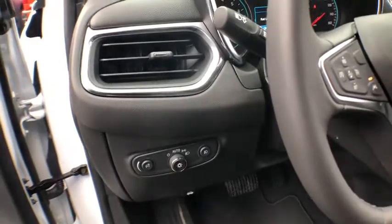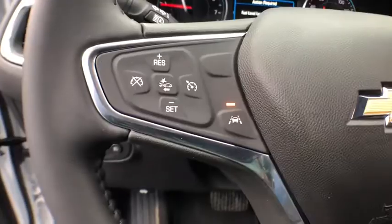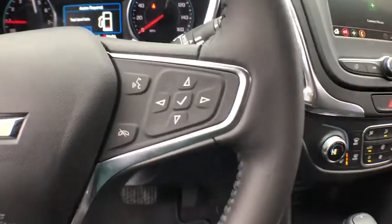Security system, heated front driver and passenger seats, trip computer, remote keyless entry, panic alarm, overhead console, tachometer.